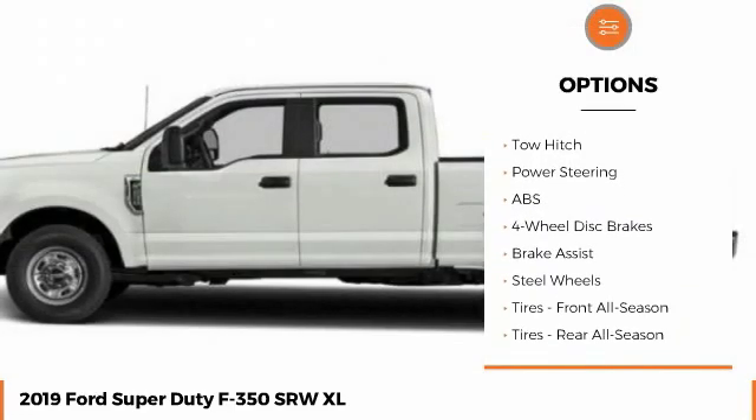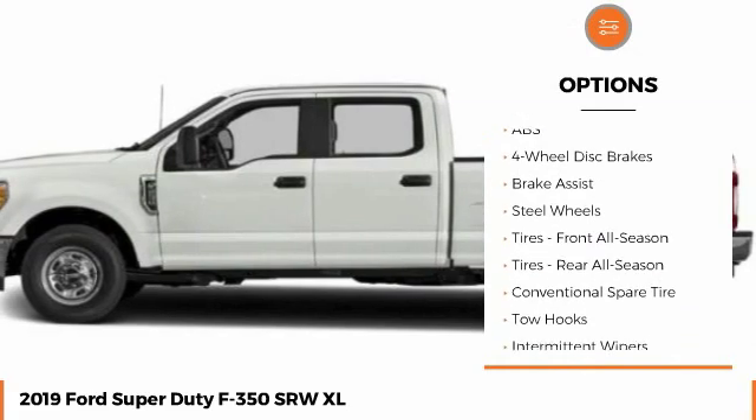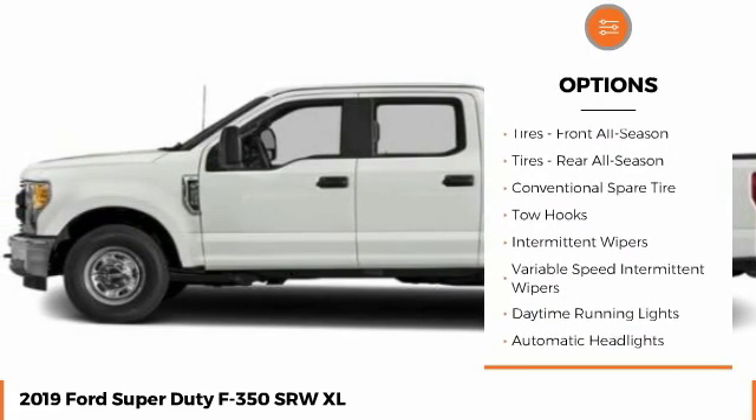Back-up camera. Anti-lock braking system. Traction control. Stability control. Tow hitch. Adjustable steering wheel.